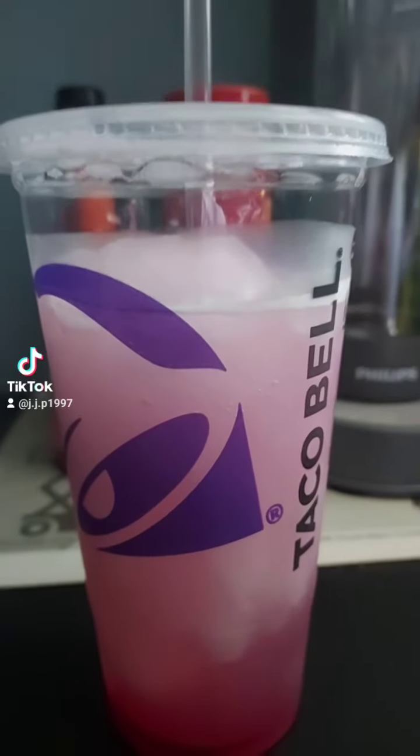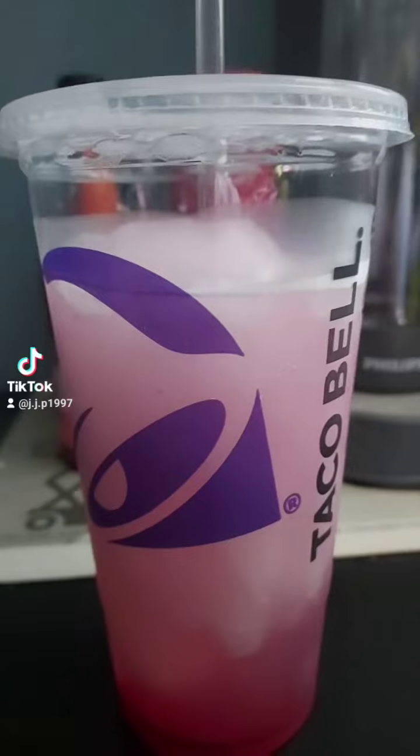I'm going to try the Taco Bell Dragon Fruit Freeze. I usually don't get freezes at Taco Bell, but I decided to because dragon fruit is one of my favorite fruits, so I decided to try this.